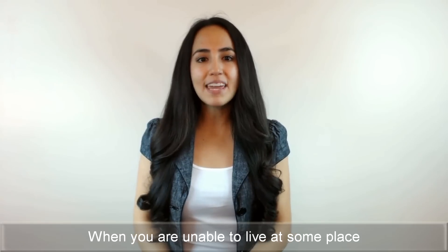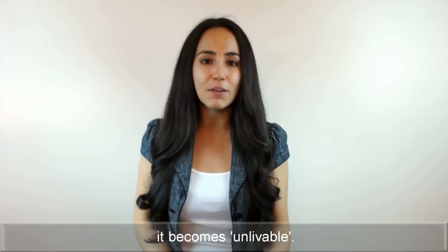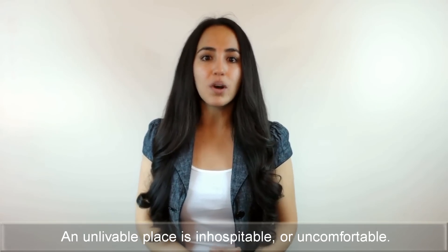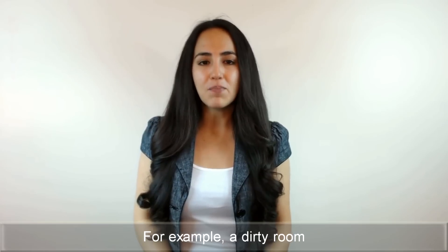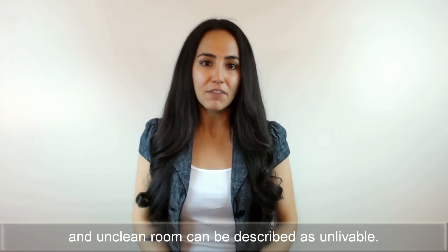Unlivable — when you're unable to live at some place because of some problem or issue, it becomes unlivable. An unlivable place is inhospitable or uncomfortable. For example, a dirty room or unclean room can be described as unlivable.